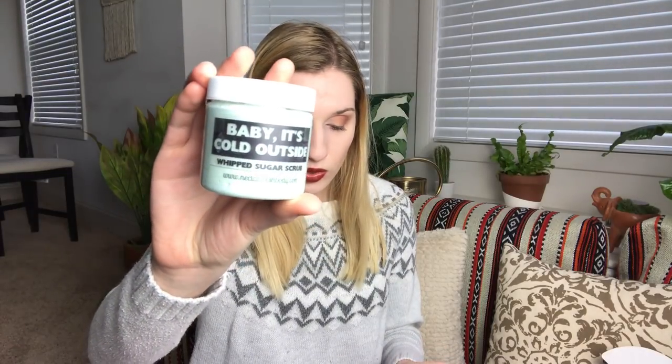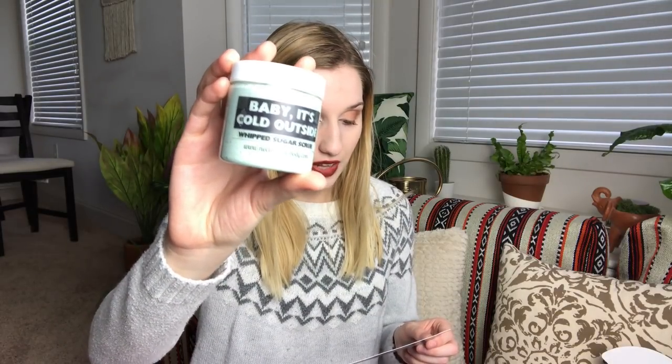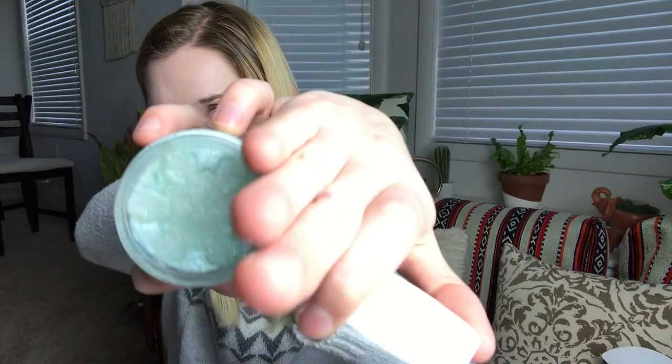The next thing I'm pulling out is from Nectar Fresh Body, and this is the Baby It's Cold Outside Scrub. This rich and creamy whipped sugar scrub will exfoliate as you cleanse with a wintry spa-like scent of cold air, ozone, and fresh mint topped with a snowflake soap. That does smell good — if that's what cold air and ozone smell like, I'm all for it. It's kind of a clear, opaque color with a little soap on top. That is really, really nice. Good to use if you're going to shave your legs in the bath or shower.